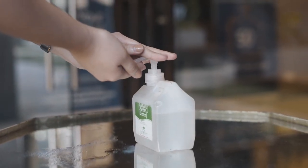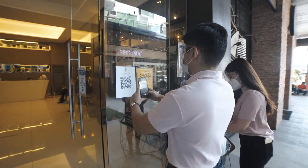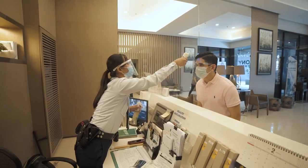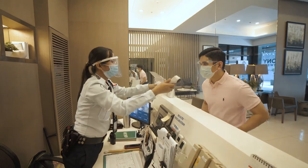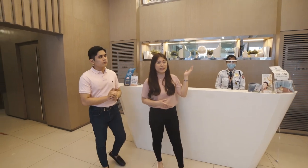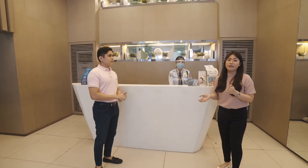Upon entering the vicinity, rubbing alcohols and a contact tracing QR code are provided. We also check the temperatures of the visitors and tenants to make sure that everyone is safe. Now, let's explore the inside features of the Symphony Towers. Here at the lobby, we have a round-the-clock security system, including our CCTV cameras, and also our security personnel who are present 24/7.